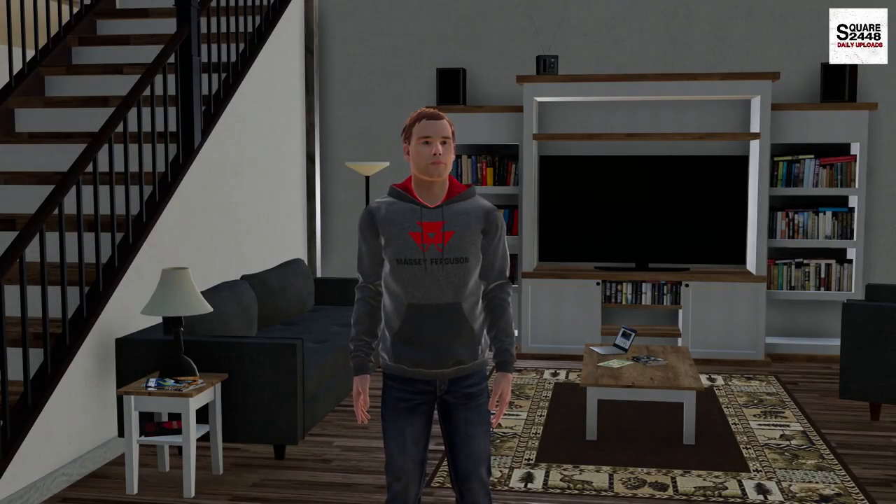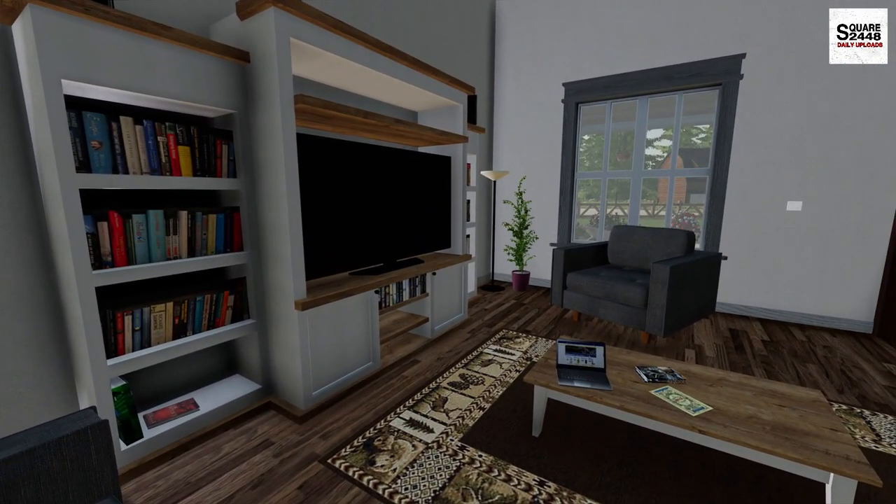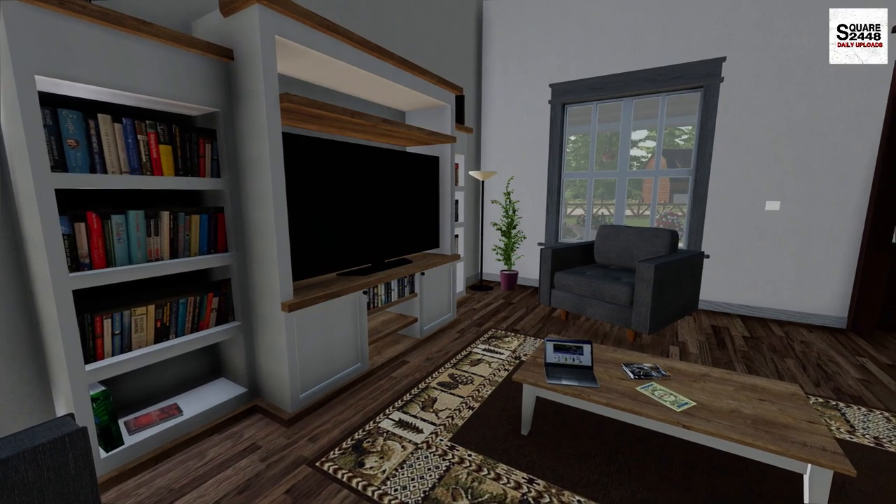Hi everyone, today we're back as a homeowner. I'm starting off my morning out here in the living room. I'm looking on Marketplace for any good deals, drinking my cup of coffee, and having a chocolate chip muffin.